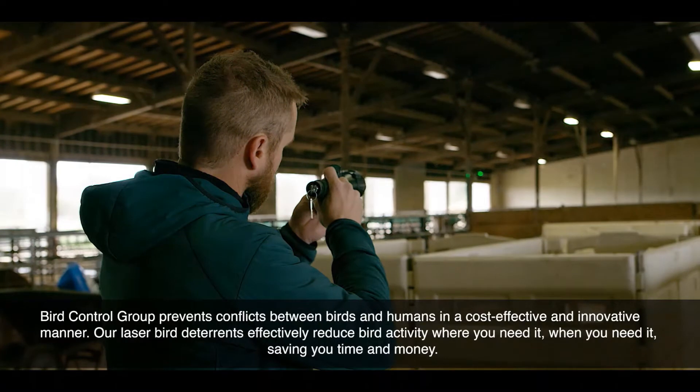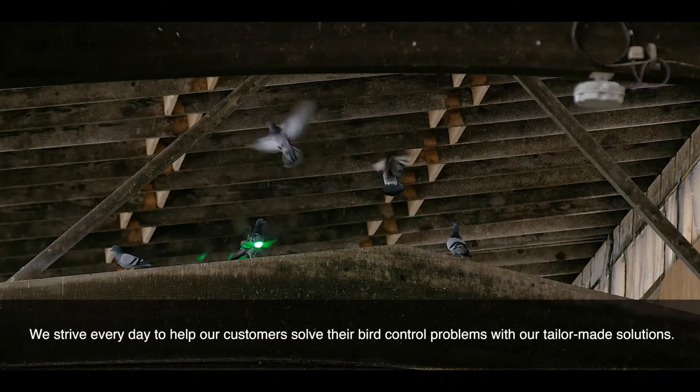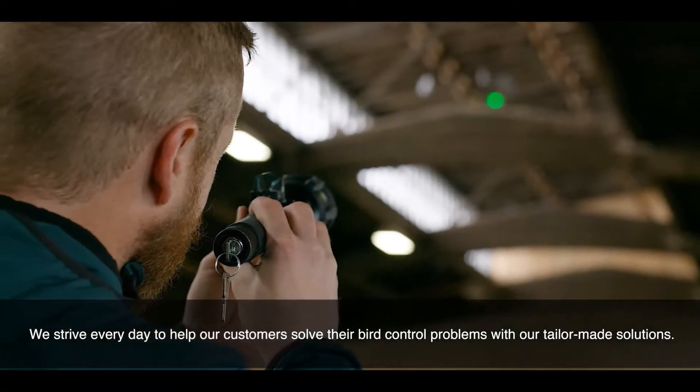When you need it, saving you time and money. We strive every day to help our customers solve their bird control problems with our tailor-made solutions.